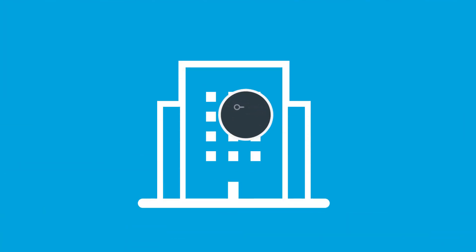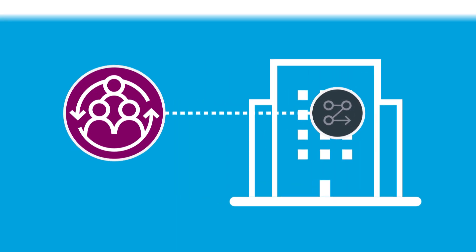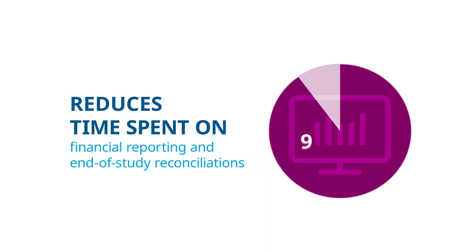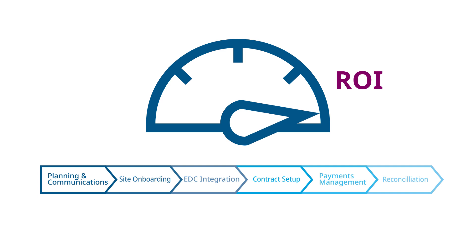By replacing internal processes or your current outsource provider, our outsource solution reduces time spent on financial reporting and end of study reconciliations by up to 90% per study per month. The result is a streamlined and effective process that continually drives ROI.